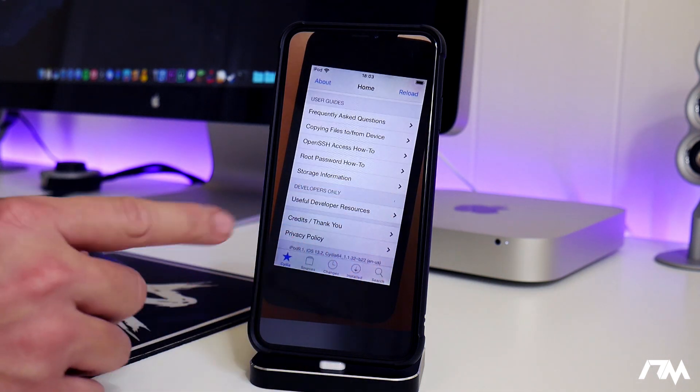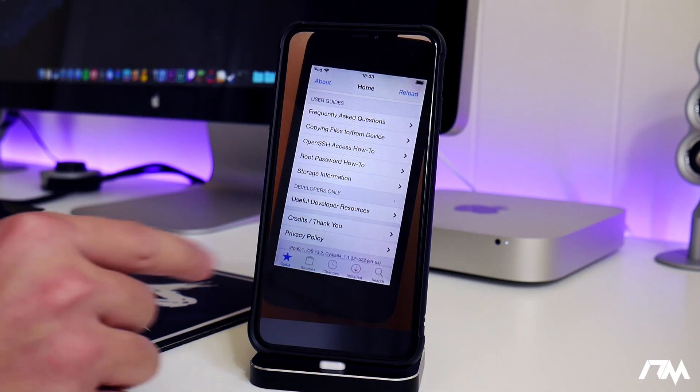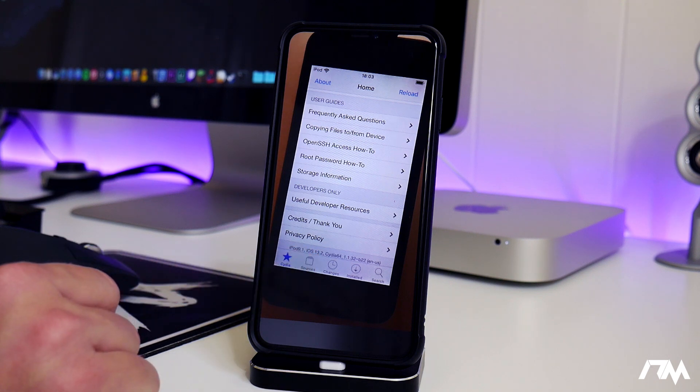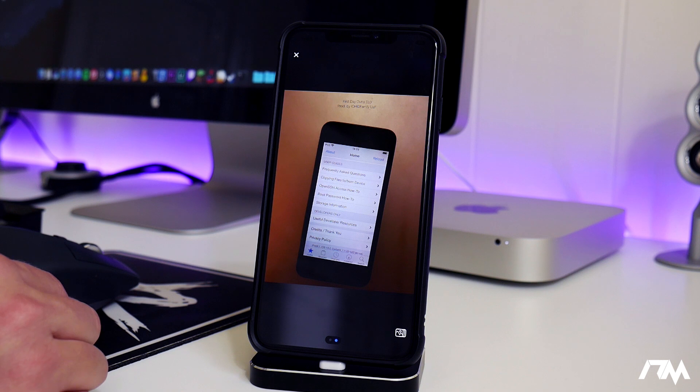Here is another image — as you can see, this is Cydia running on an iPhone on iOS 13.2. Another image to back up that it is currently working.